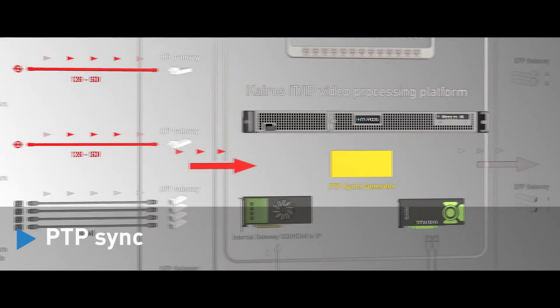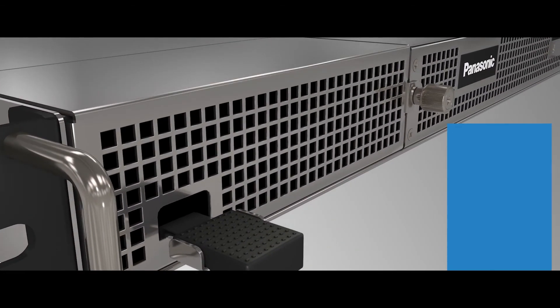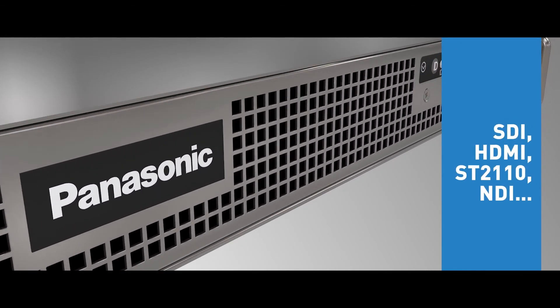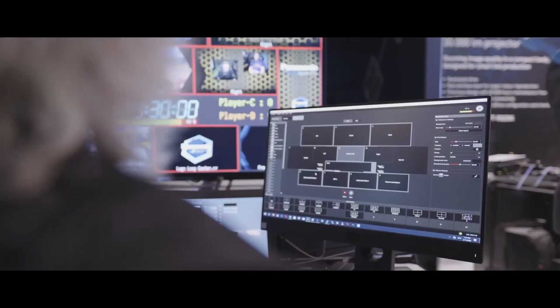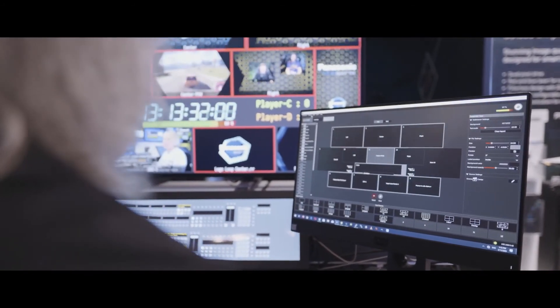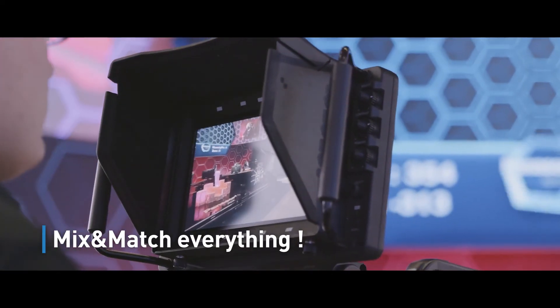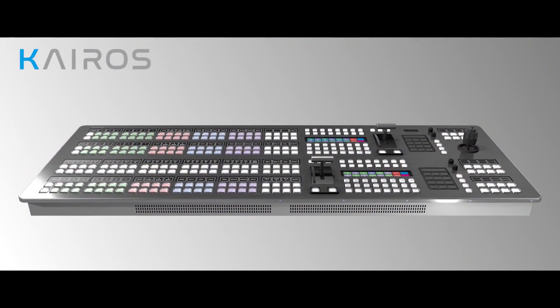You can mix video sources and graphics and feed an arbitrarily sized screen — a double-wide edge-blended projection or a big LED wall. It's really a great system for people producing for multiple screens in venue, or trying to make content for multiple devices, or a little bit of both.